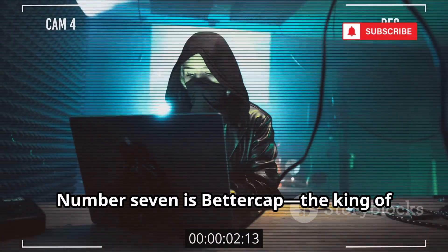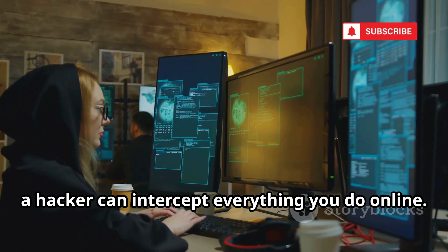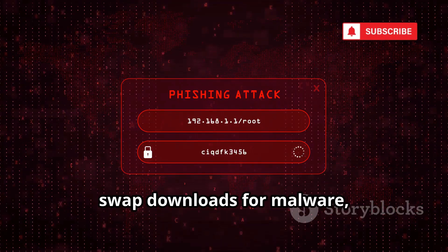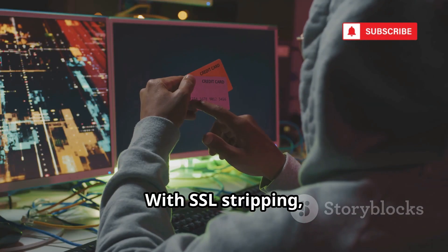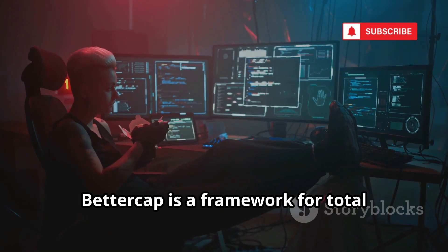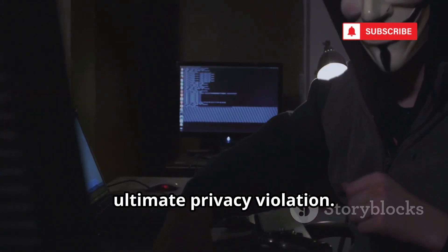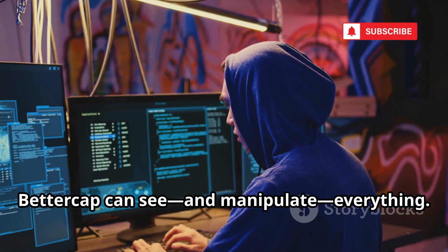Number seven is BetterCap, the king of man-in-the-middle attacks. Once on your network, a hacker can intercept everything you do online. BetterCap tricks devices into sending all their data through the hacker's computer. It can inject fake login forms, swap downloads for malware, and even strip away encryption. With SSL stripping, your passwords and credit cards are exposed in plain text. BetterCap is a framework for total network domination — easy to deploy, devastating in effect. Once your network is breached, BetterCap can see and manipulate everything.